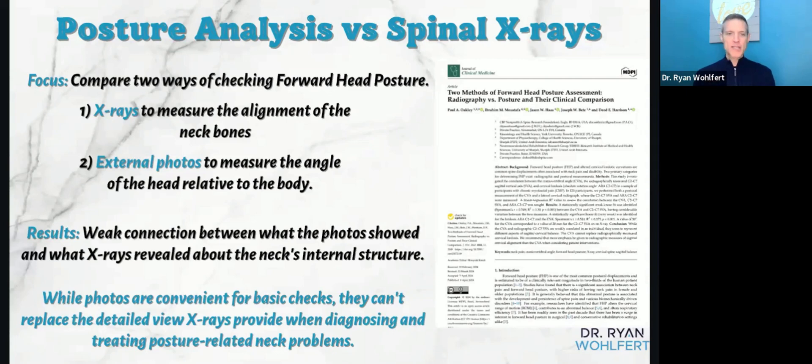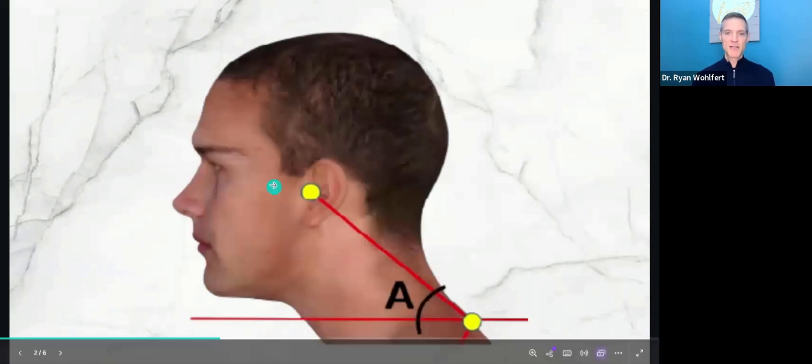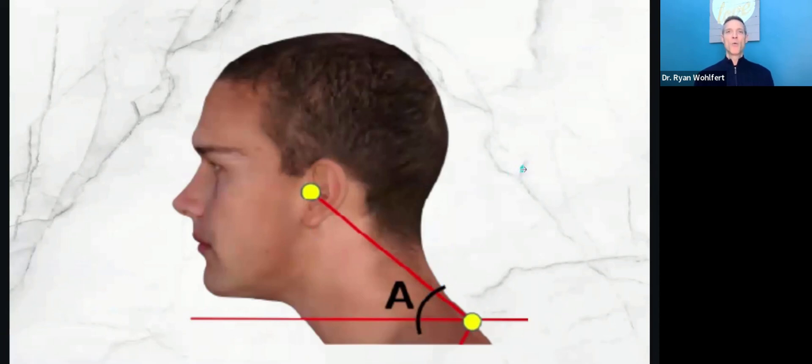While photos are convenient for basic checks — and I do posture and spinal mobility assessments — they can't replace the detailed view that X-rays provide when diagnosing and treating posture-related neck problems. The study measured the external head angle from photos and compared it to what the X-ray actually showed in the spine of the neck.